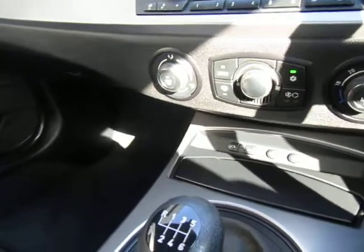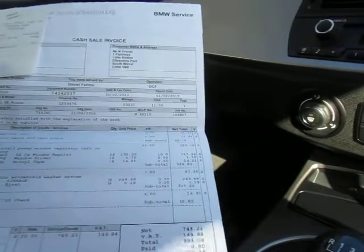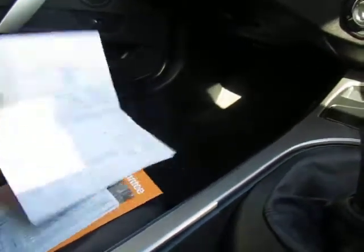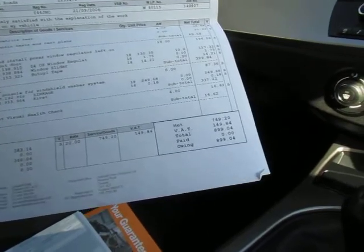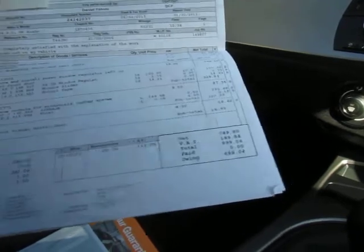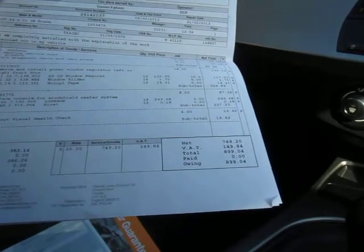On service history, we've got some invoices. Last done at fifty thousand, two hundred and thirty-one miles. It's had a window regulator removed and installed — so it's been into BMW. He spent eight hundred pounds there having a vehicle test diagnosis and the window regulator removed. So it looks like he spent a load of money on a window regulator, if I'm perfectly honest. So there we go — got MOTs and he's had some work done.